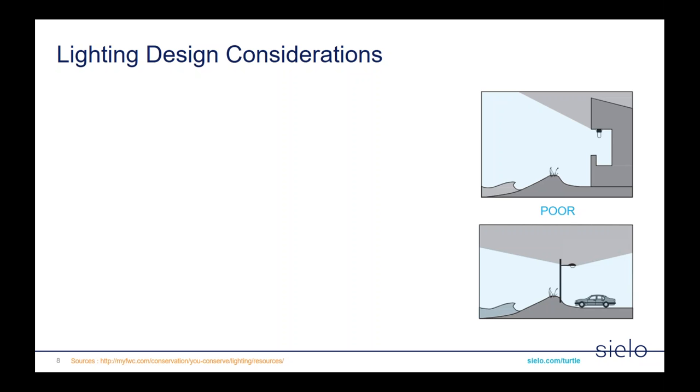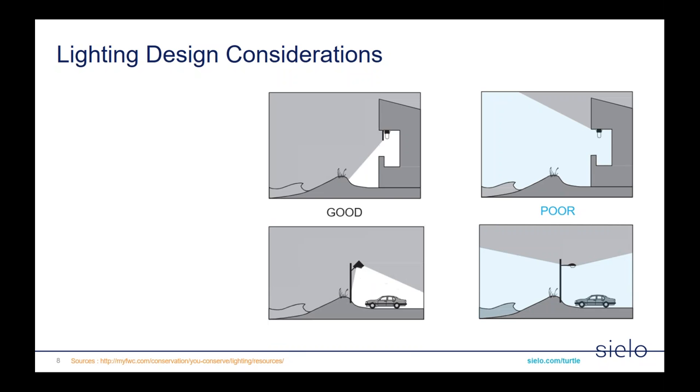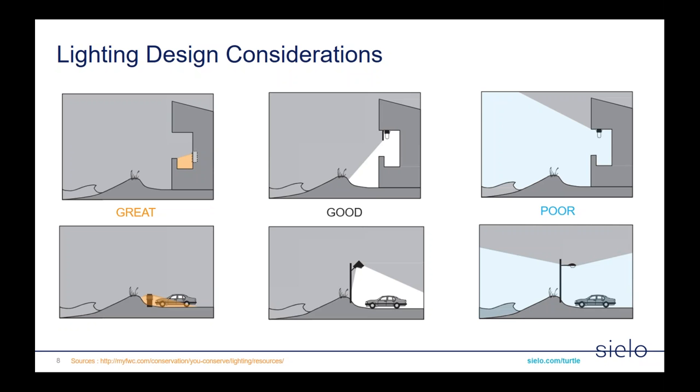Let's talk about lighting design considerations. Shown on the right is what is considered poor lighting design in a coastal area — a very cool light splashing out onto the beach and into the ocean from a residence and a parking lot area. A better version eliminates light from falling onto the beach and ocean, which is considered better for sea turtle sea-finding. The best approach is to eliminate all light from hitting the beach, eliminate glare as much as possible, and change the wavelength of that light to be more invisible to the turtles so they're not distracted whatsoever.